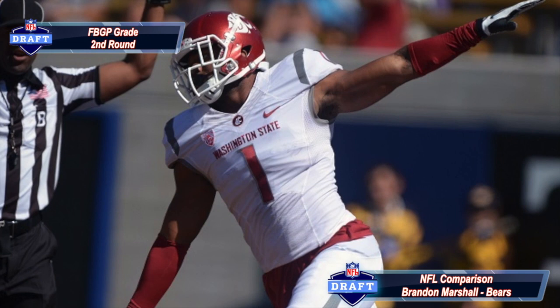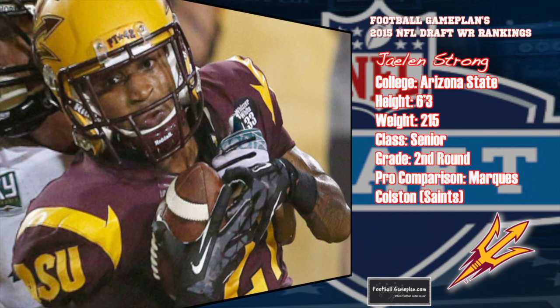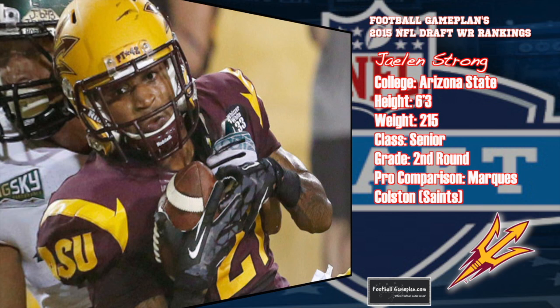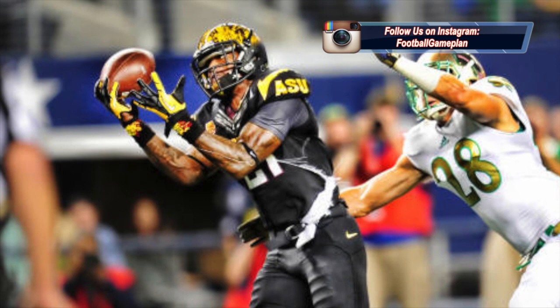There is a lot to like about Jalen Strong out of Arizona State. At 6'3", 215 pounds, he compares favorably to Marcus Colston of the New Orleans Saints. He's a natural hands catcher who can make contested catches consistently and tracks the ball very well. He is a marginal route runner — an aspect of his game I believe he can get better at with more repetition. He also doesn't play fast and struggles at times with press coverage, which is why I believe he's better suited at Z. But he's a very talented player and definitely worthy of a second-round grade.